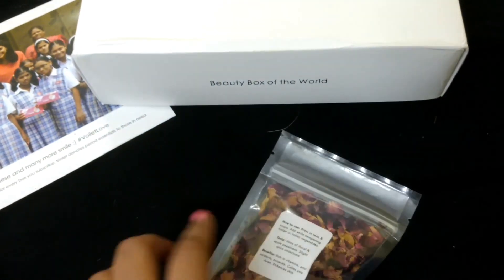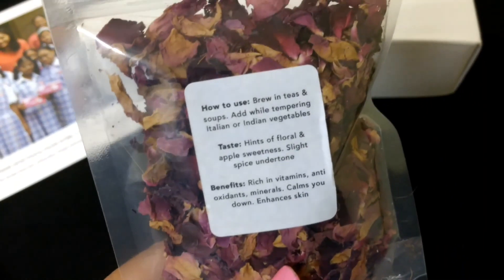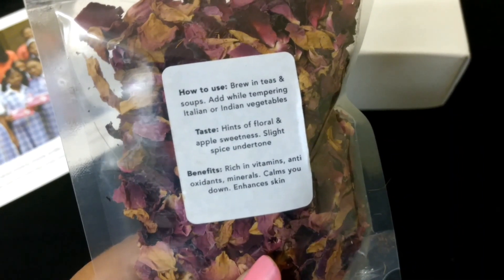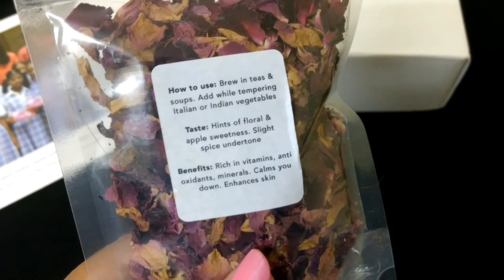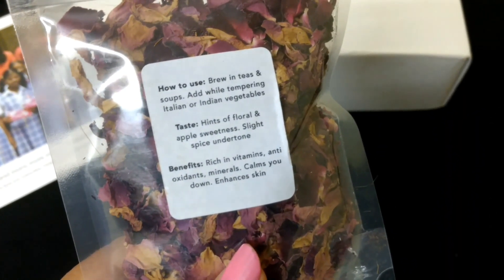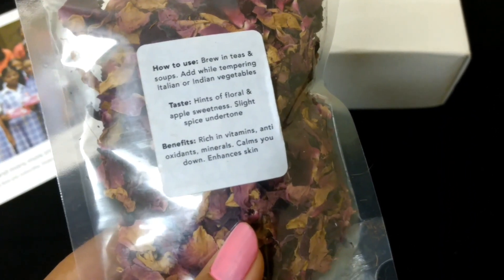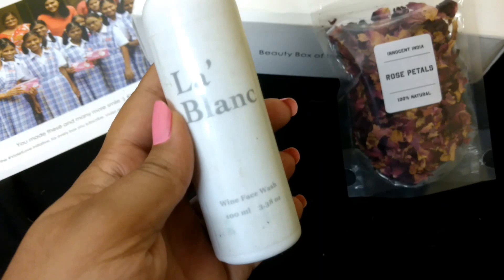These rose petals are 100% natural. You can use them in tea, soups, and while making vegetables — Indian, Italian, anything. They are rich in vitamins, antioxidants, and minerals, and they calm you down and enhance your skin.